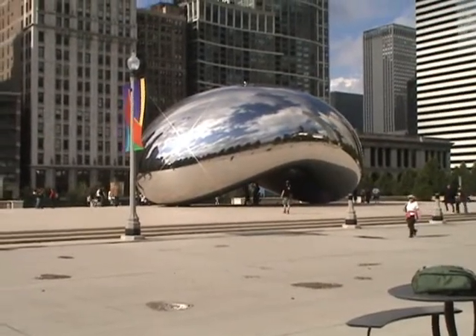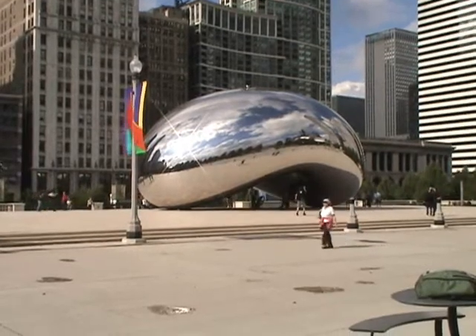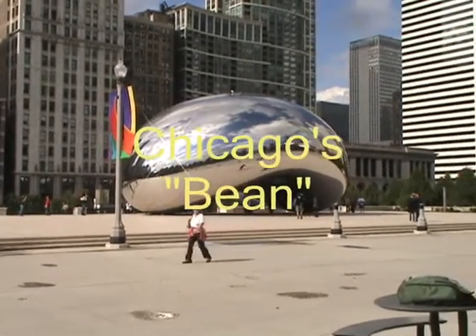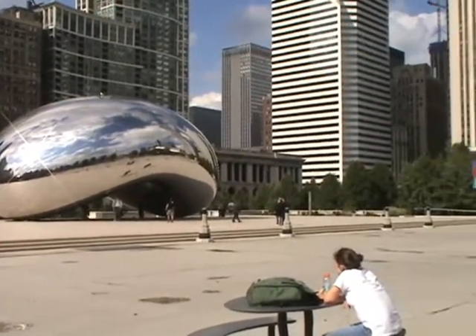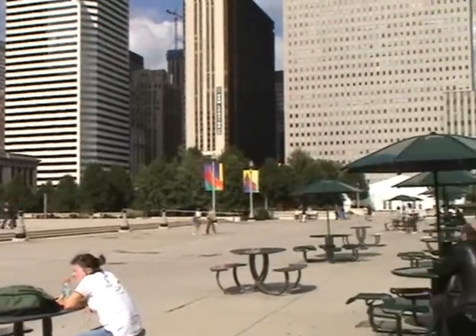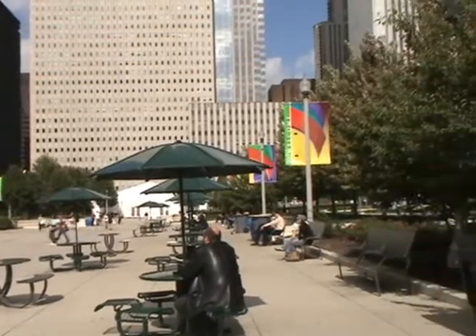We are at Millennium Park by the Art Institute of Chicago. It's called the Big Bean or the Big Biscuit or something like that. It's a big town with lots of people — this is the lunch hour. After the park, we're going to go to the Art Institute of Chicago.